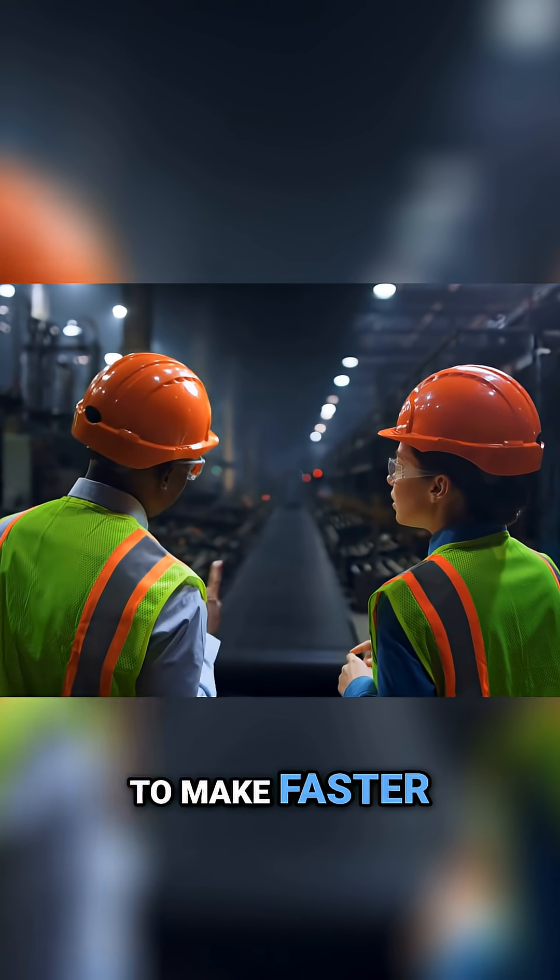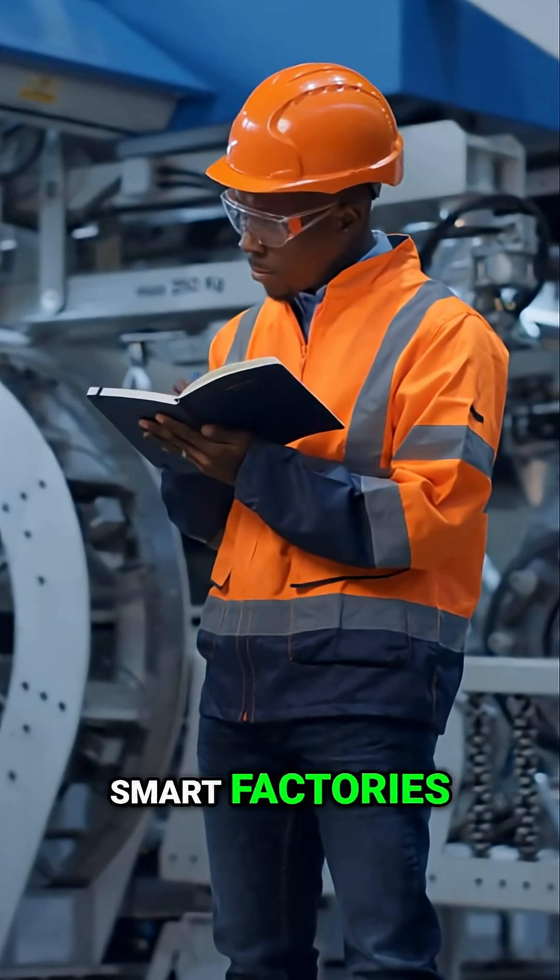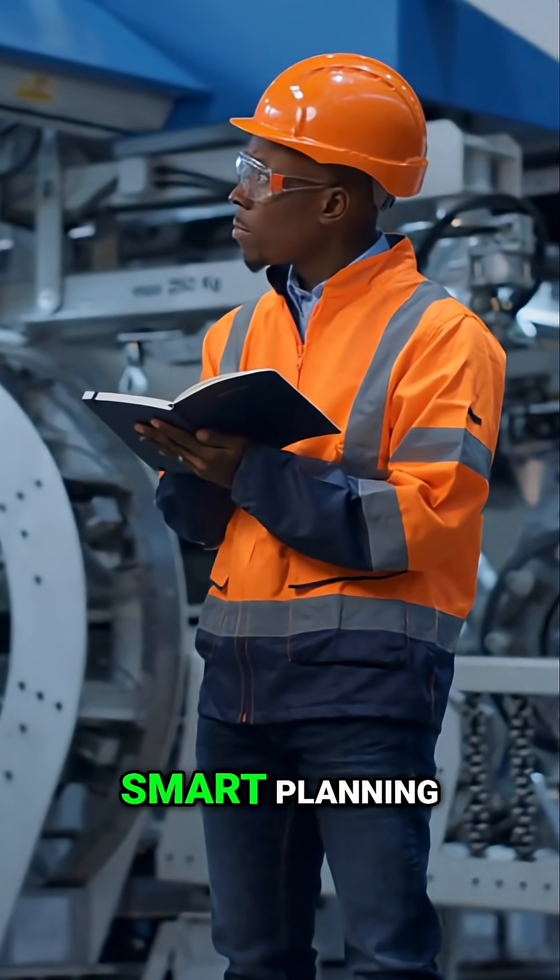The goal is to empower your team to make faster, smarter decisions based on real information — not gut feel. Smart factories don't require massive budgets, but they do require smart planning.